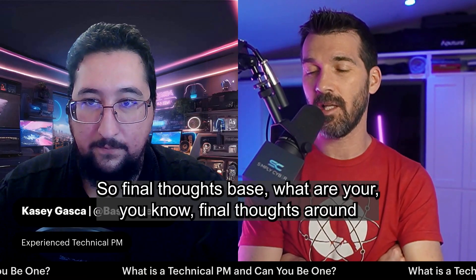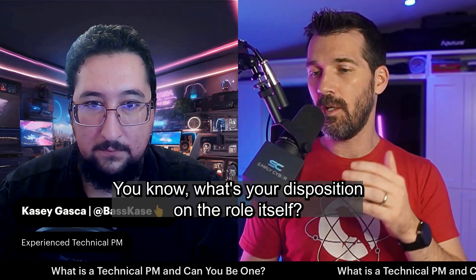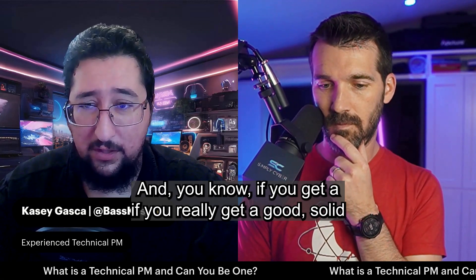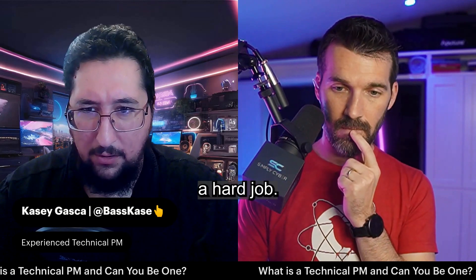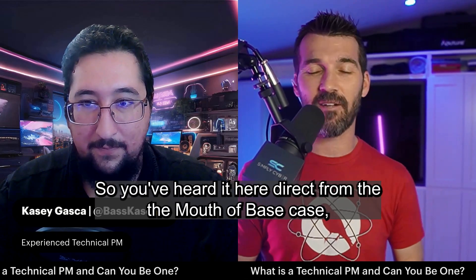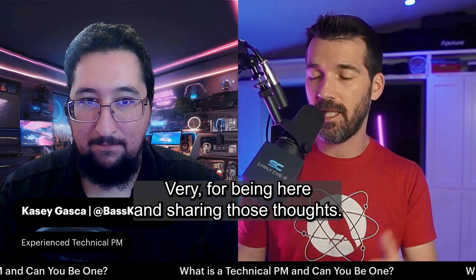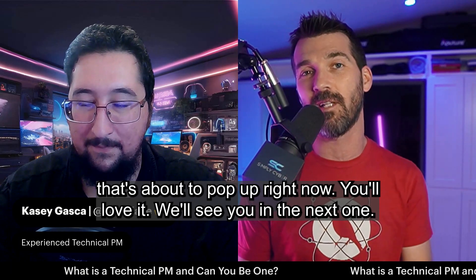Final thoughts for someone watching this who's thinking they might be interested in technical PM — what's your disposition on the role? It's great. I loved it. I had a lot of fun as a technical PM. You get to work with a lot of great people, and if you get a really good solid team around you, it can be a lot of fun and not a hard job. You get a really solid management team to work on engagements and it's great. So you've heard it directly from Base Case, someone who's walked in the steps of the technical PM. If you're interested in catching the video on how to beat imposter syndrome, be sure to check out the clip that's about to pop up right now.